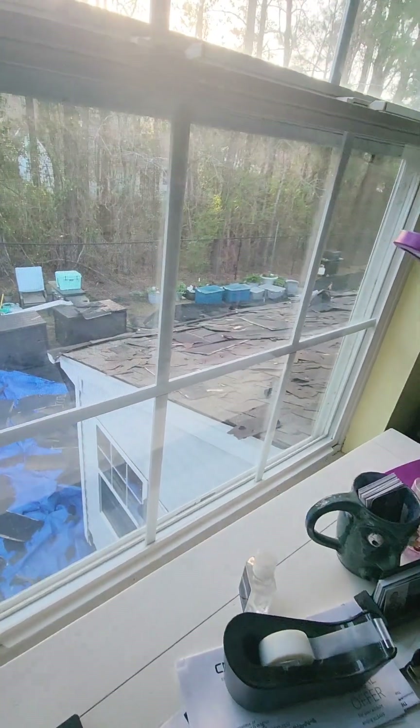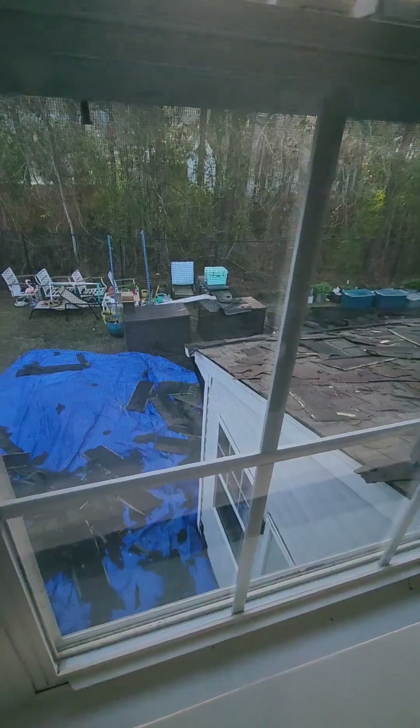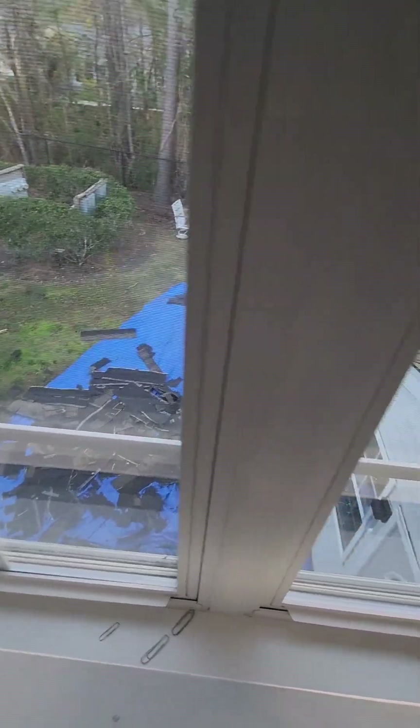This is a view outside the window at the back of our house, just to see what's going on and all the stuff that we have happening down below. I'll try to get a video of it outside too.